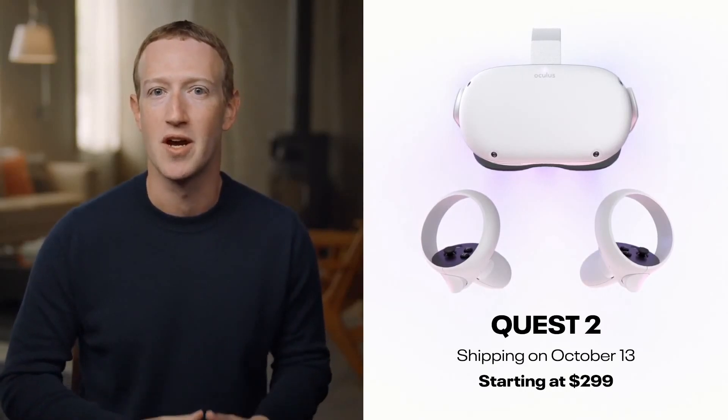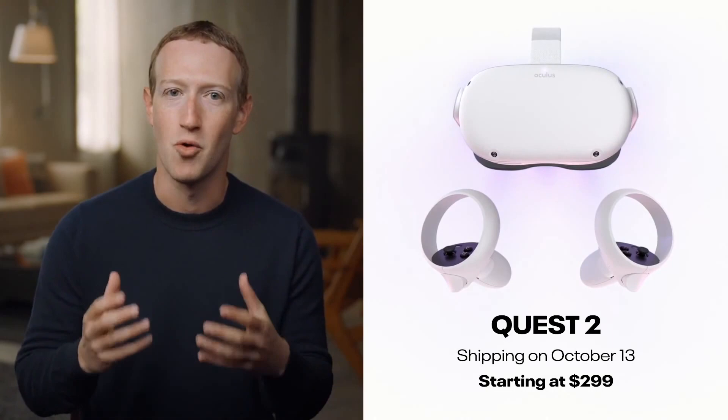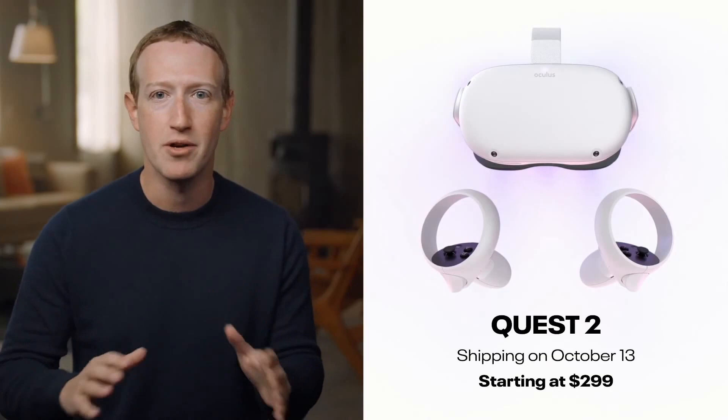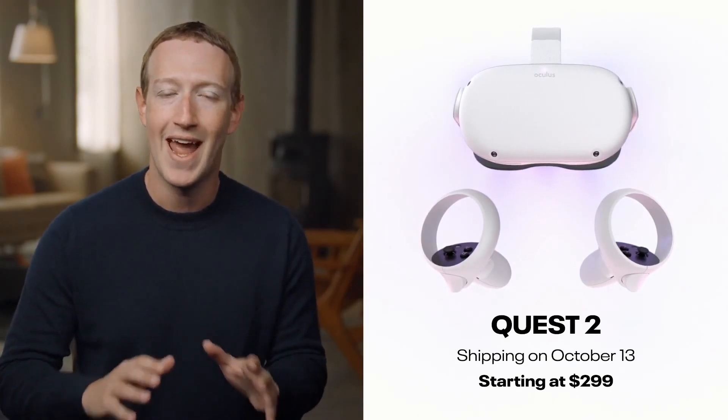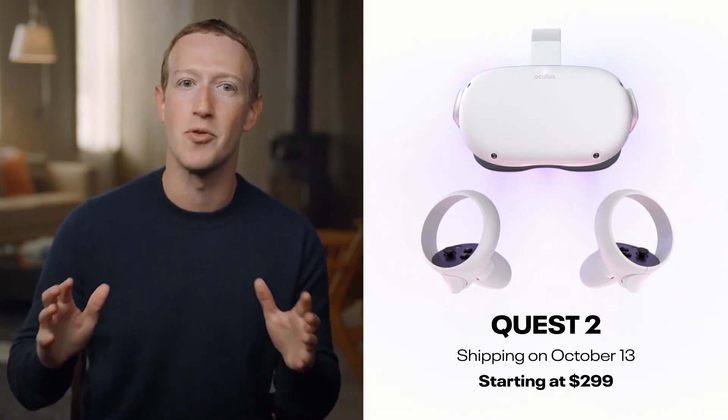The team has done an incredible job, and I am really proud of what we've built here. Quest 2 is lighter, faster, and has a better display than the first generation, and it's $100 more affordable. It is fully wireless, and it has hands-down the best content library of any VR system out there.